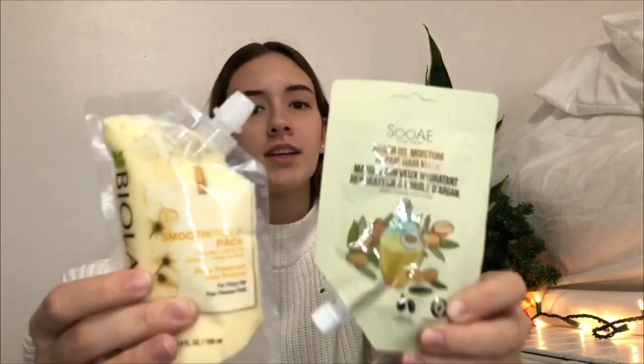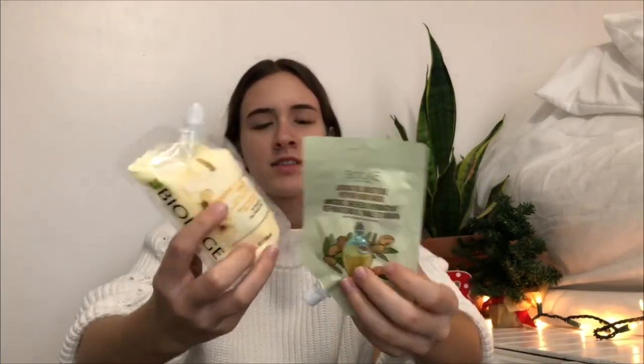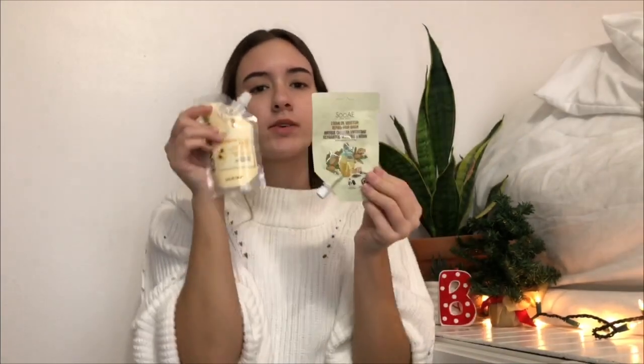Next thing I got were these two hair masks. I think I'm going to do one today because my hair is really frizzy and I want it to be nice and smooth. I got these from Ulta.